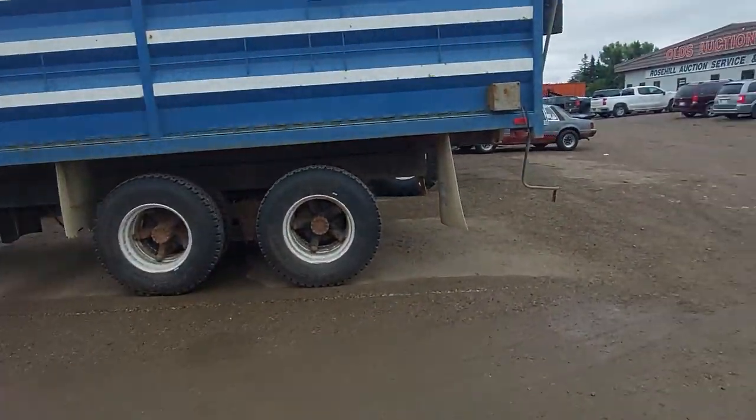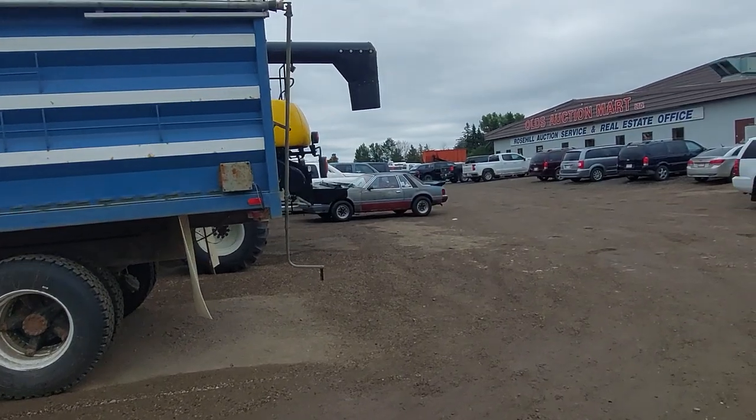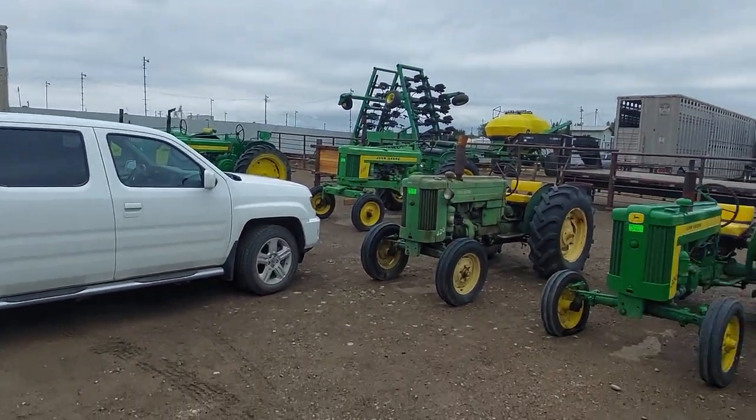Hi everyone! Sorry about the noise in the background — they're having a cow auction here. I want to show you guys some vehicles coming up in the next auction here on August 16th. There's some really cool stuff. Welcome back to Kennedy's Garage. My name is Kennedy Lloyd, and I'm a big automotive enthusiast. Let's get into some of the vehicles.